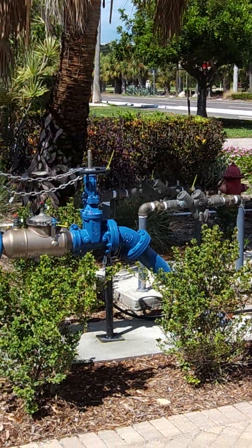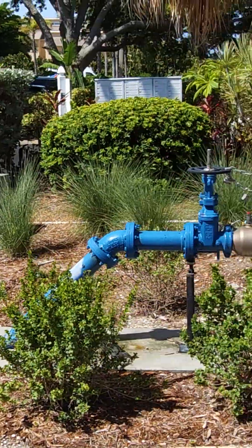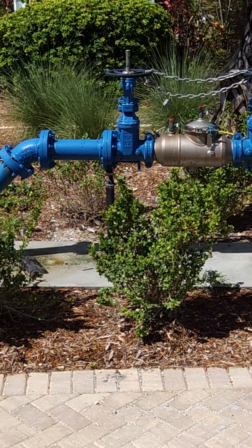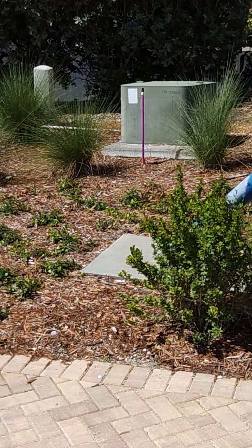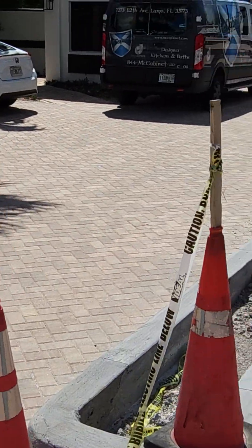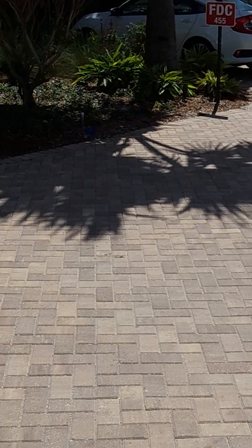They've landscaped this whole area without consulting us, and it's our property. They have a utility easement. We don't believe they have the right to do that. So that gives you a brief synopsis of what's going on.